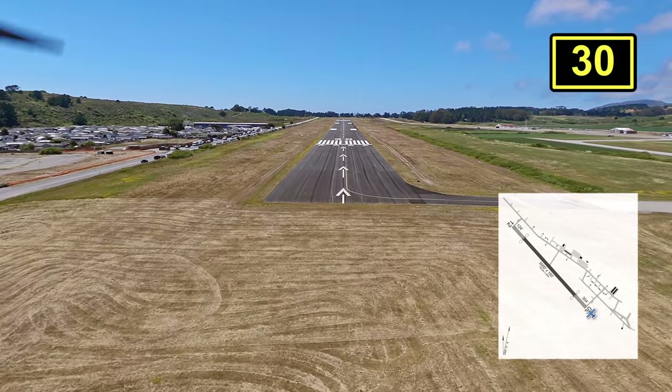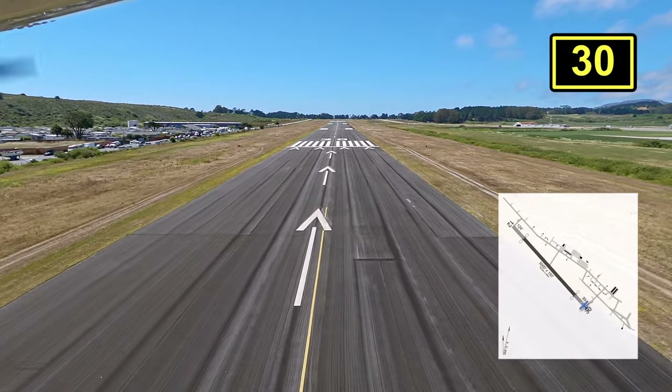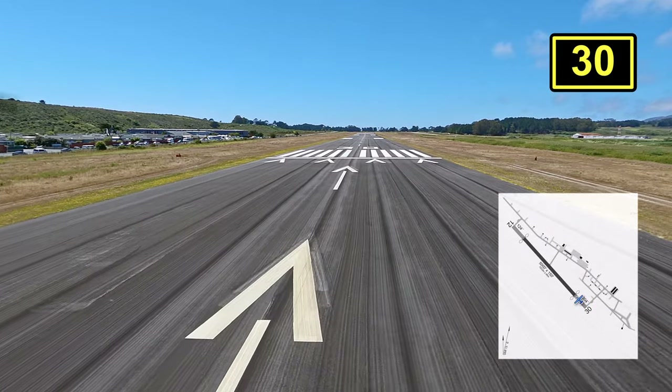This runway is 5,000 feet long by 150 feet wide, so it gives you more than enough room, especially at sea level, to take off and land.